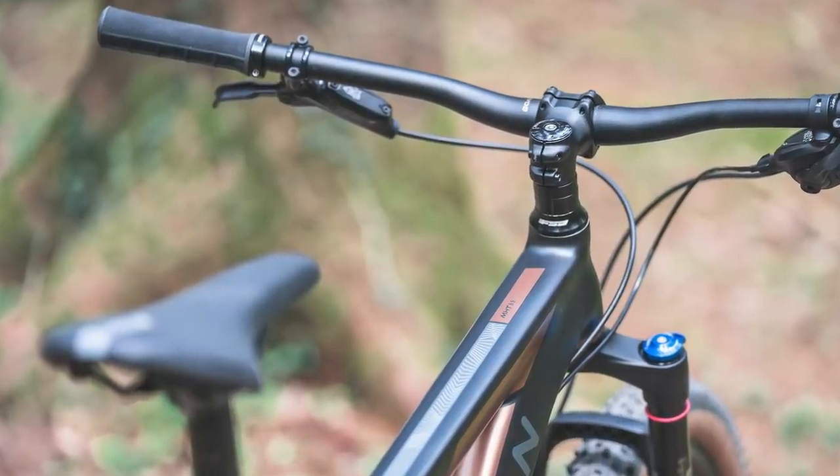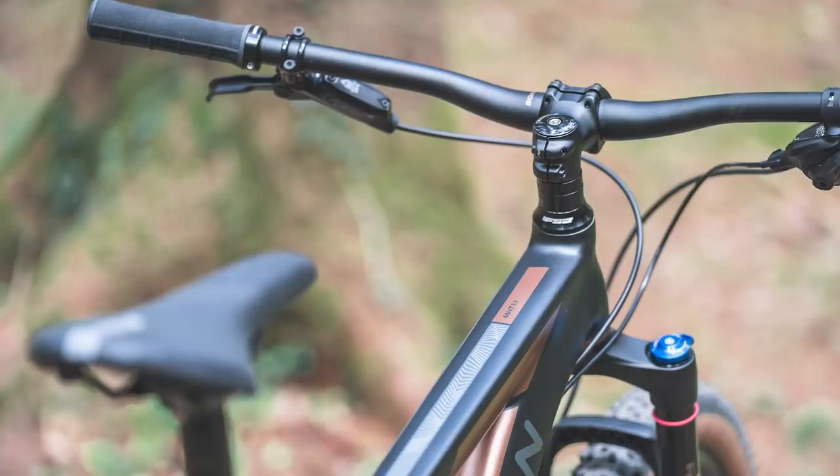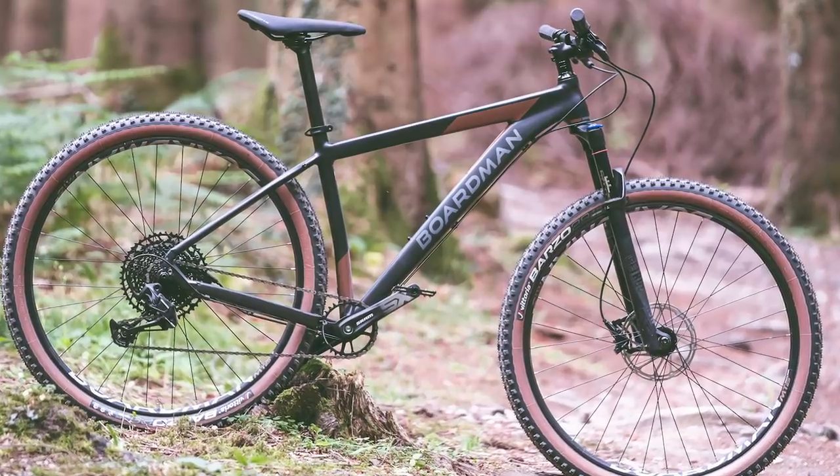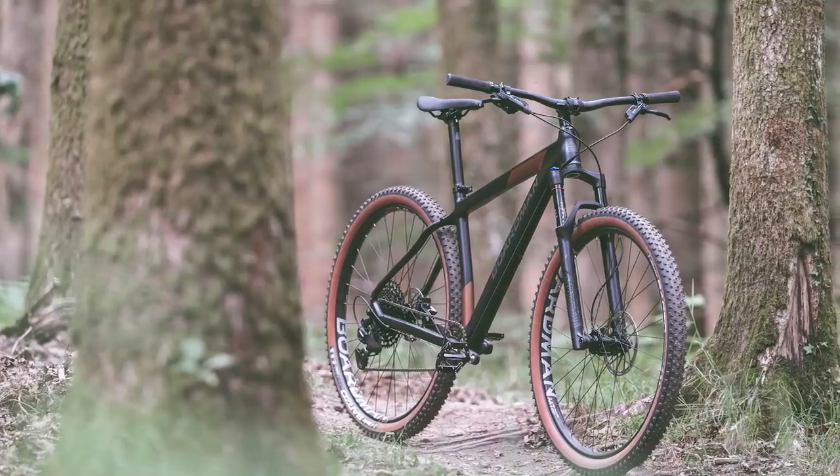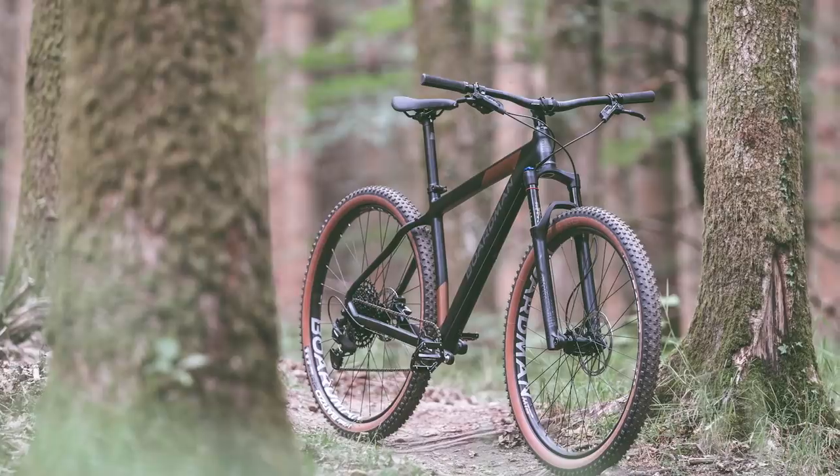Although it's a speed-focused XC style bike and a different proposition from the full suspension bikes we'll talk about in a moment, if you like going quickly and don't suffer with a bad back then it could be the smarter choice.